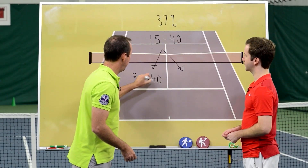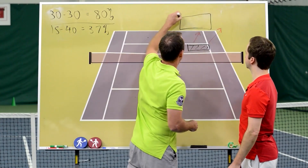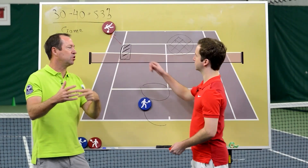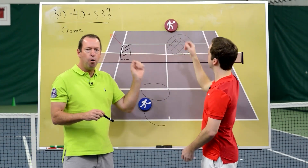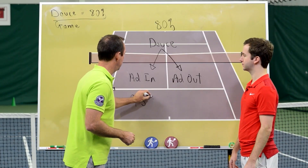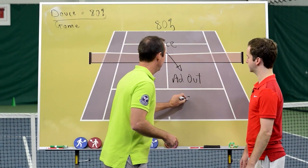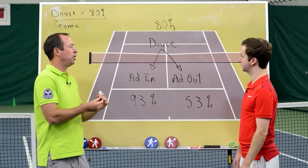For example, if the score is 15-40, Craig is going to tell you exactly what serve to hit and what strategy to use. When you get it to 30-40, he'll tell you what serve to hit and what strategy to use from the ad court. Then at deuce, and so on. This is an awesome complement to Bert: Bert fixes your technique, and Big Data Serving fixes your serve strategy. This program has sold for $499, but you get it free with instant access when you pre-order your serve lesson with Bert.